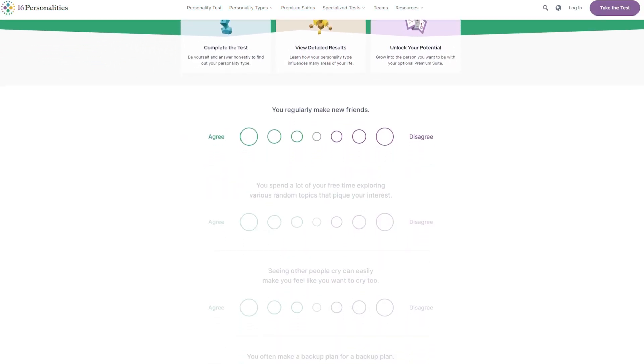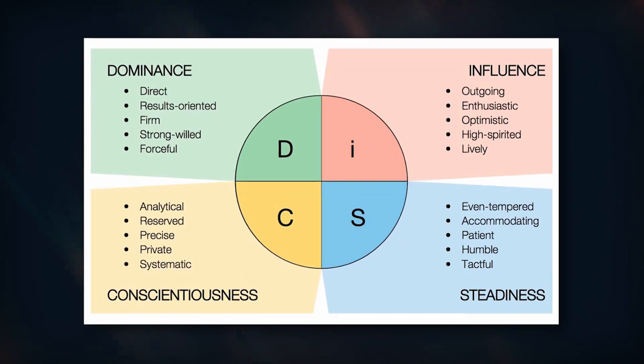Apply personality tests — Myers-Briggs, 16 Personalities, DISC assessment. These tests will help you map out a perfect team structure that is compatible with your managerial style and fits your personality. Create a portrait of your ideal employee and imagine how the work should be built around them.